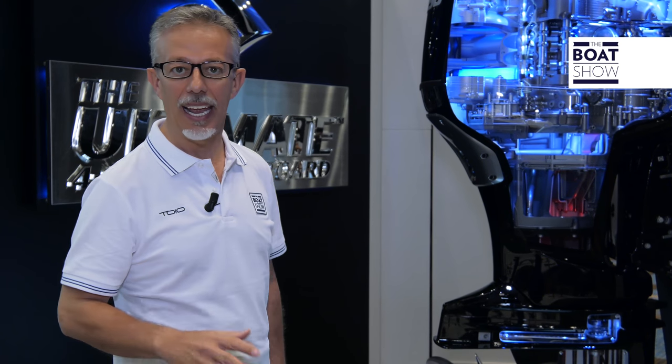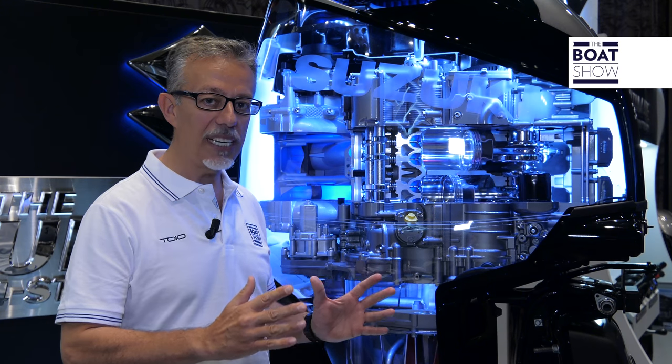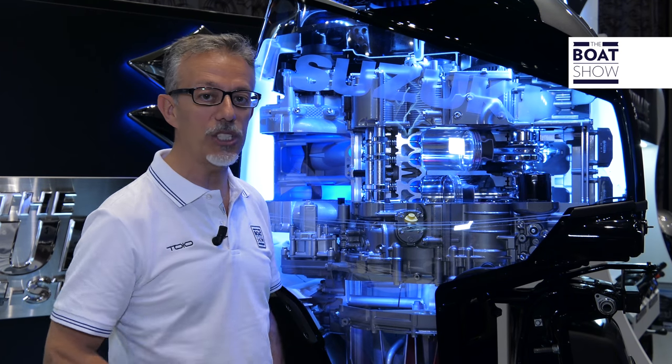Every time a builder presents a new engine, they declare it the best, the most innovative, revolutionary. This one really is — it's the new 350 horsepower Suzuki. It's a 4,390 cc, 55-degree V6 engine.